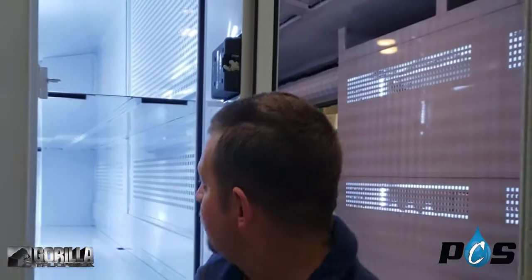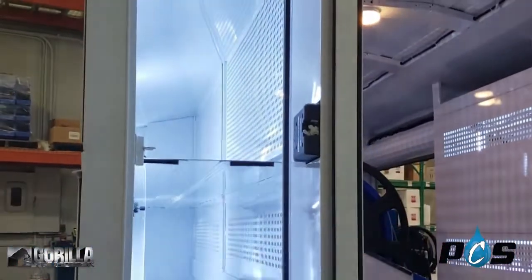Over here we've got two slots, 13 feet deep, that you can put rolls of carpet, pad, rugs — whatever you need.